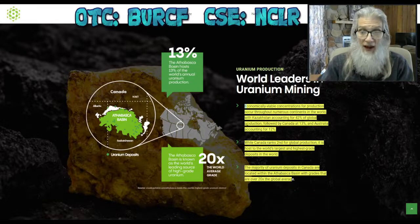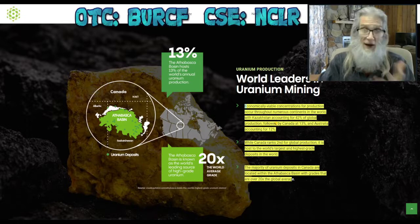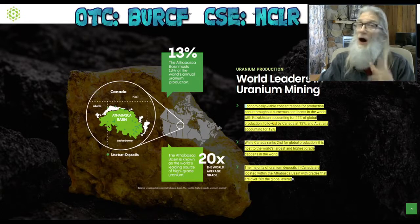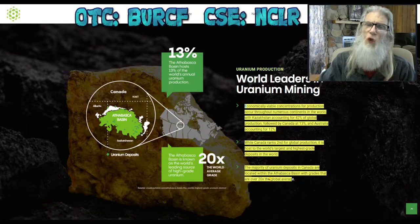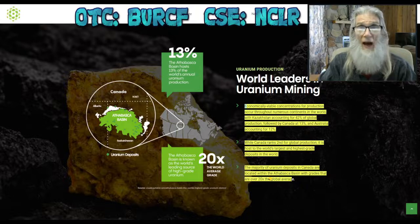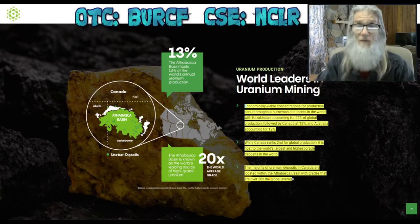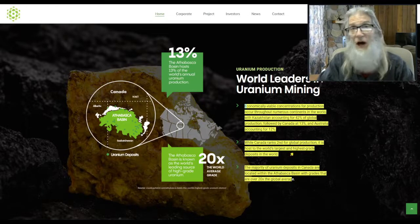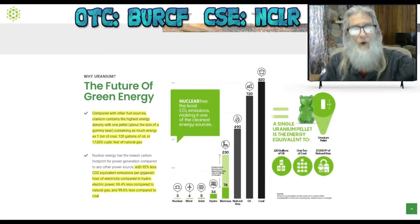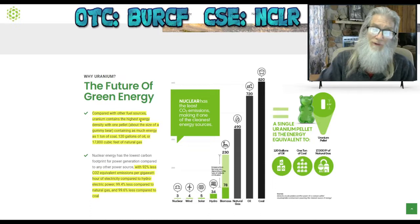Canada isn't the largest supplier of uranium — actually they're second. Number one is Kazakhstan, giving 42 percent of the world's uranium; Canada is giving 13 percent. However, the difference is that the stuff coming out of Canada is 20 times better on average than the rest of the world. What we're getting out of this country is better than any other country.